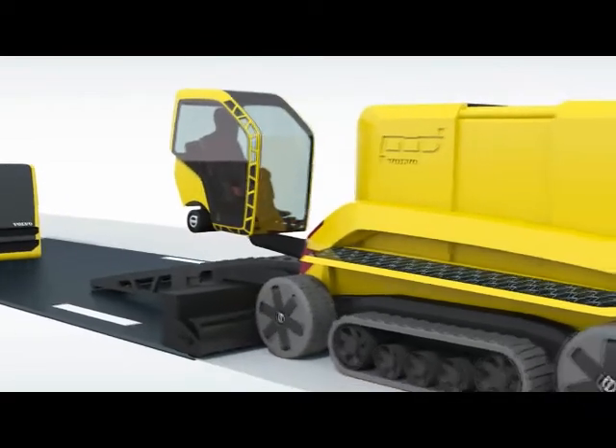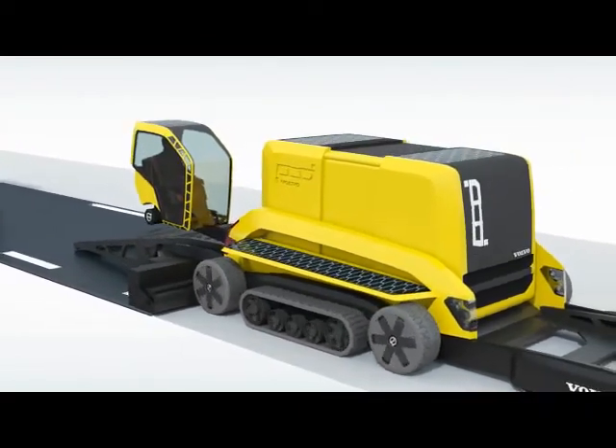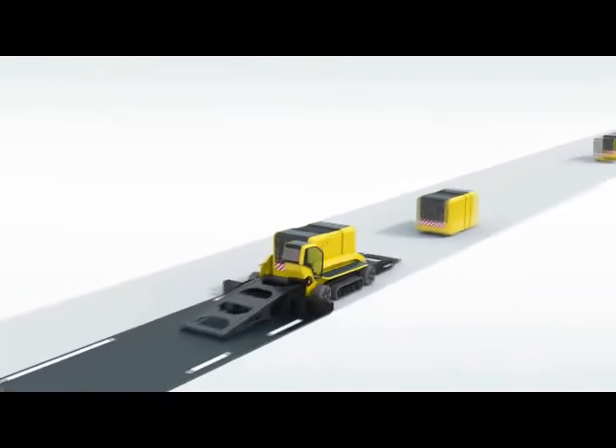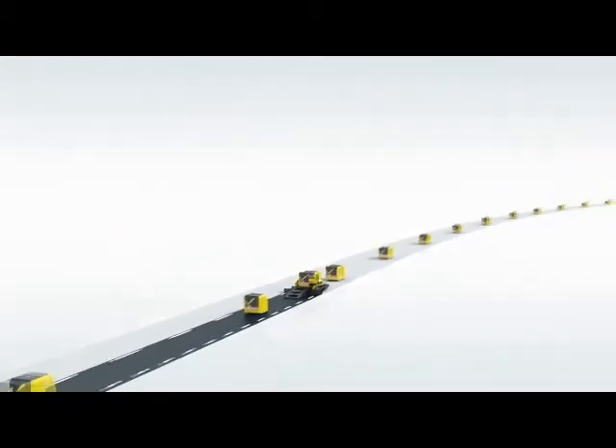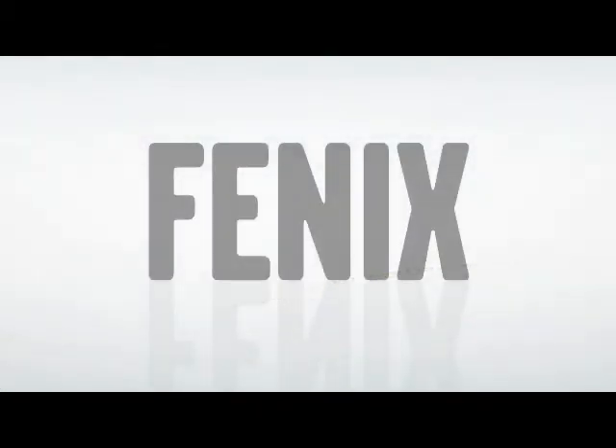Phoenix may look fantastically futuristic, but its design features are deeply rooted in real engineering potential. Many of the ideas contained in Phoenix are destined to become regular features of road equipment in the decades to come. Phoenix — smooth when the going gets hot.